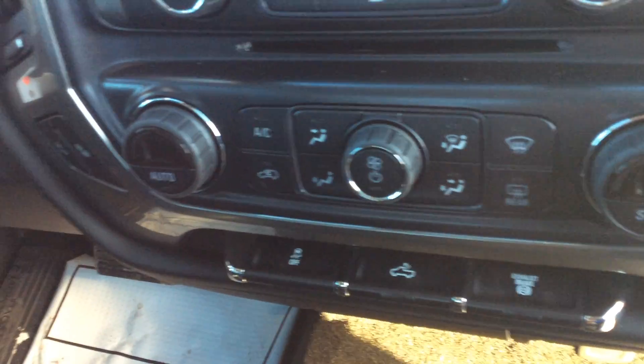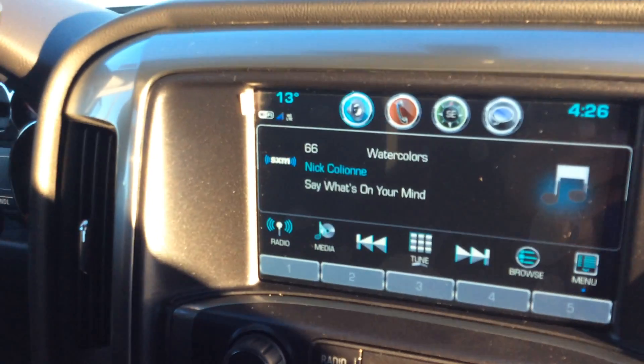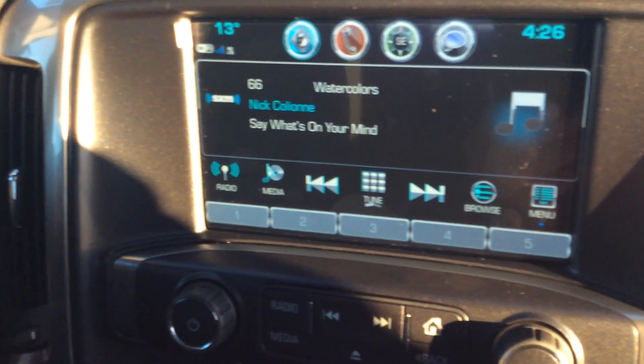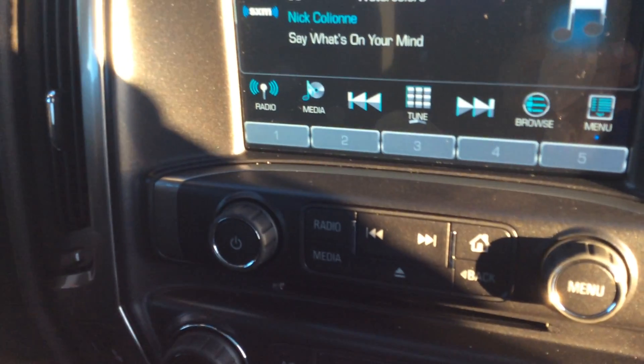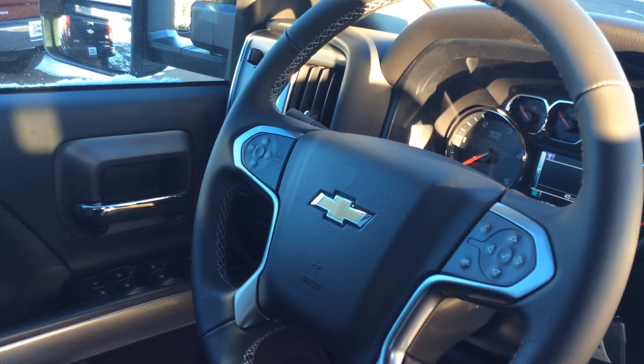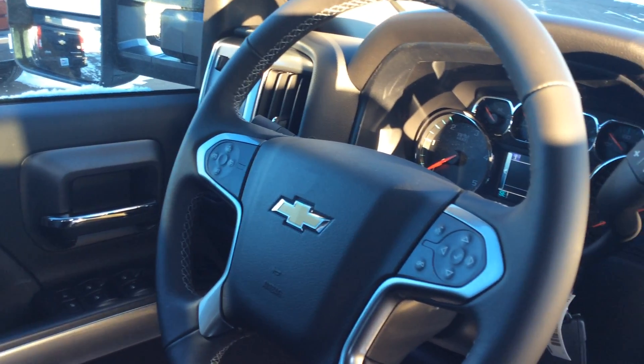It does have leather, heated seats, exhaust brake from the factory, and traction control. It's got the 7 to 8 inch MyLink stereo system — touch screen, voice activation, Bluetooth, and steering wheel controls. This truck also comes equipped with 4G LTE Wi-Fi.